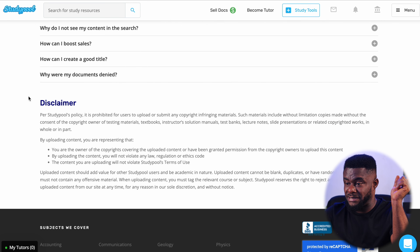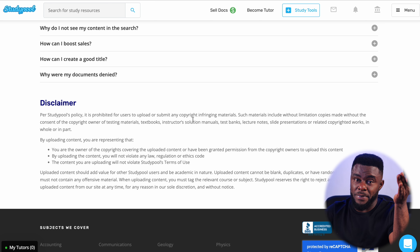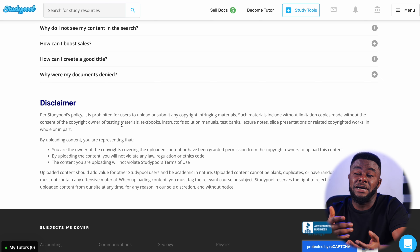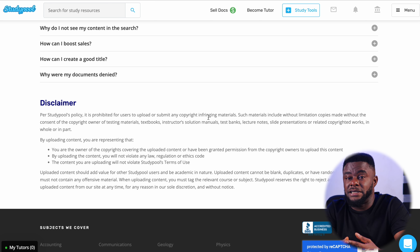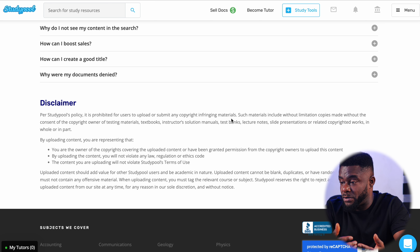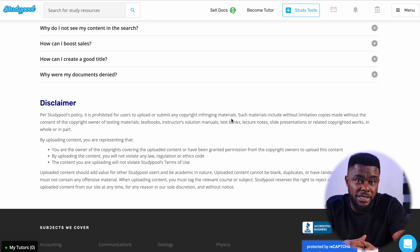It is also stated on the website that it is prohibited for a user to upload or submit any copyright-infringing material. So don't take someone else's work and upload it expecting to get paid. Upload original content — if it is mathematics, let it be mathematics that you solved yourself. Upload your own material, because most of these things will be assessed and verified before they pay you.